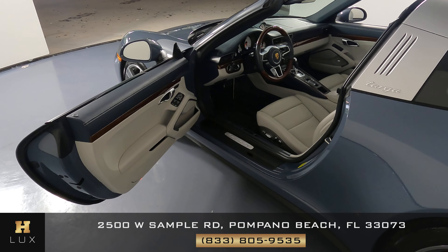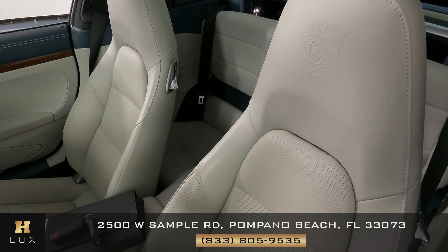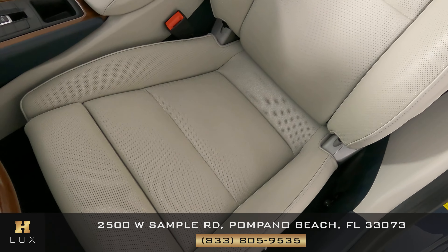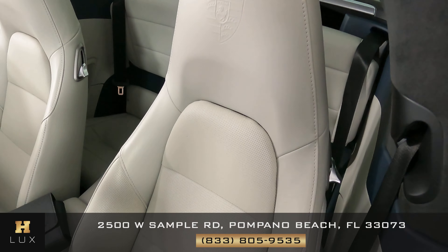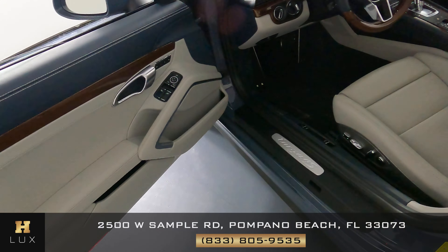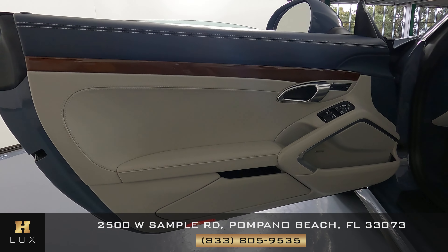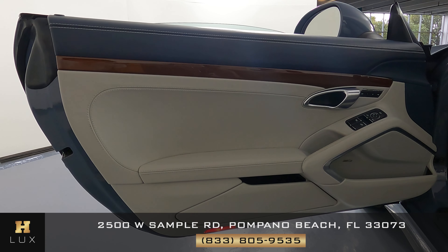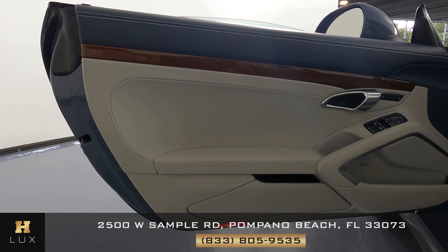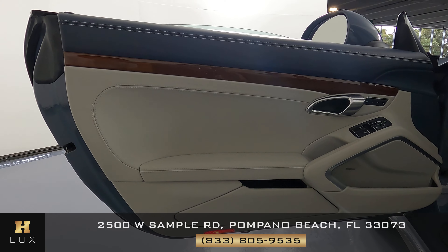We can now go ahead and take a look at the interior of the vehicle, starting right here with the seat. We want to know if there's any type of wear and tear, any type of damage to the leather. Everything's looking good — the seat seems to be in excellent condition. We can move on to the door panel. Again we just want to know if there's any type of damage or wear and tear in the leather and fabric. However, I'm not seeing anything at all. This door panel is just like the seat — it's in excellent condition as well.